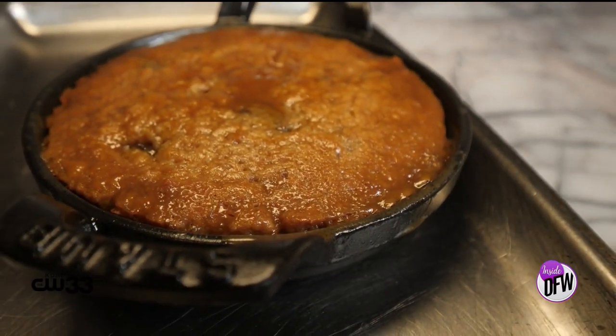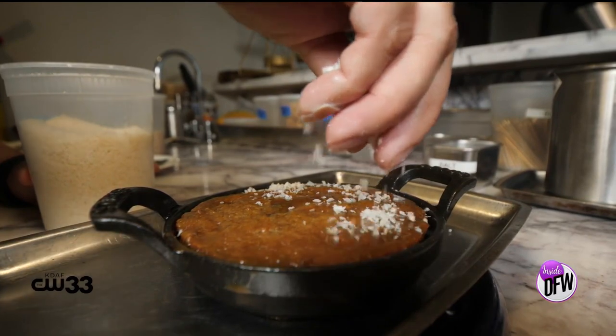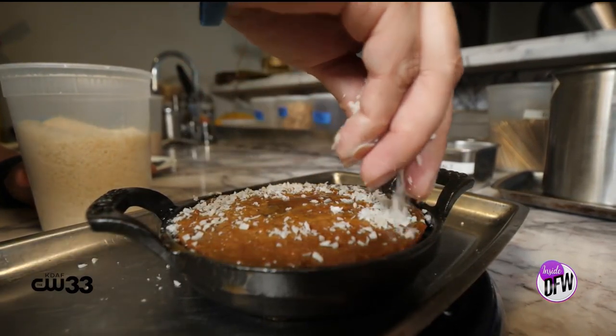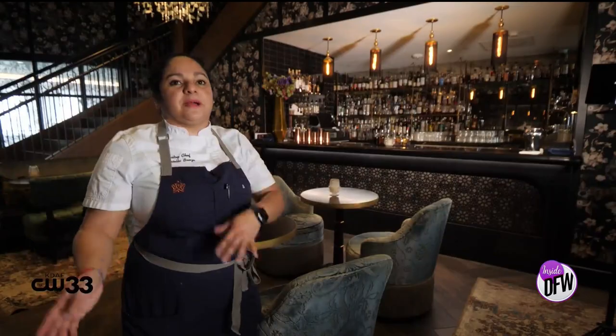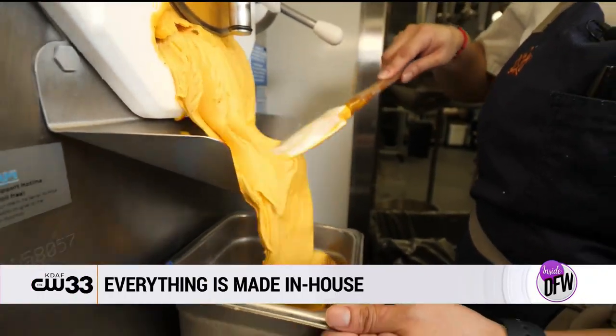The toffee cake — it's a sticky toffee, but it's with coconut. And the ice cream is coconut passion fruit. We don't buy ice cream. Somebody asked me that the other day and I was like, no, we make everything in-house. We do it every morning.